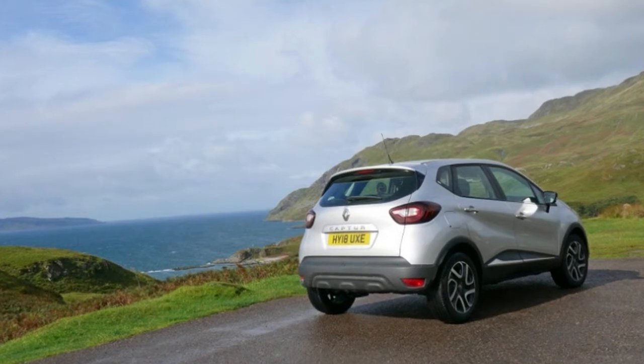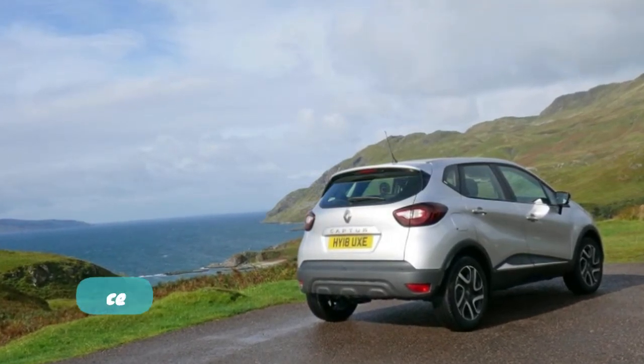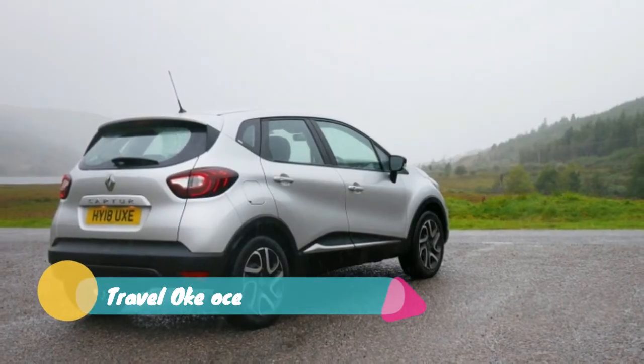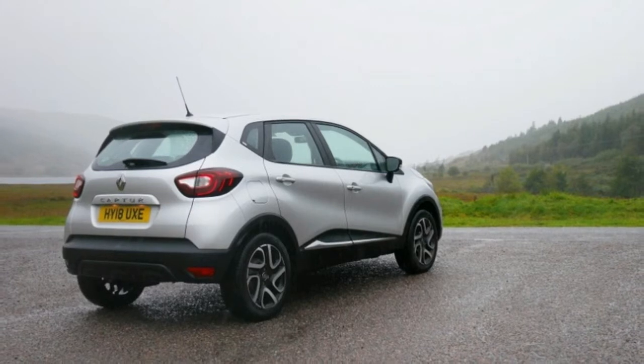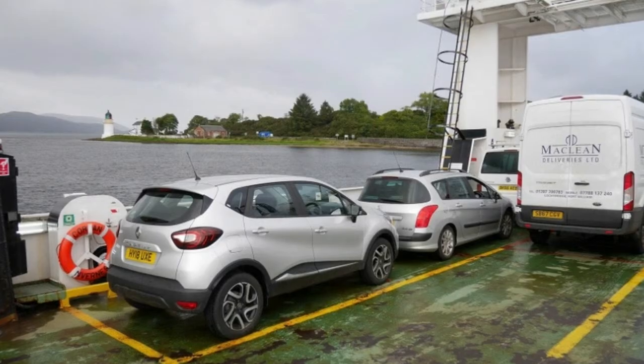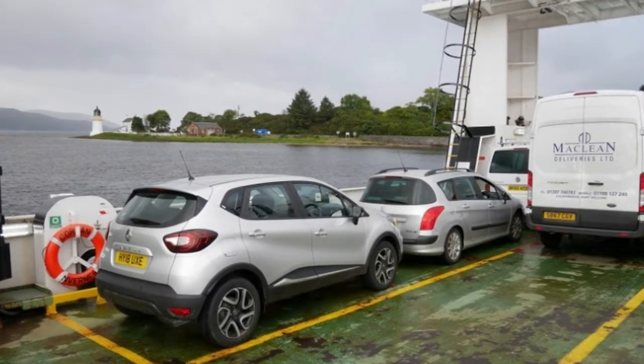The road ahead is impossibly narrow, barely wider than our 2018 Renault Captur. Yet it's actually a two-way road. Passing areas every 100 yards or so provide a haven when cars appear ahead. Preferably with plenty of warning, but more often than not, it's all of a sudden from around a blind dip or curve.